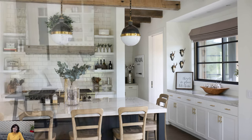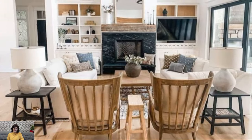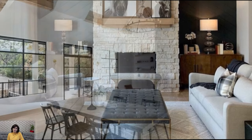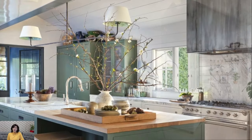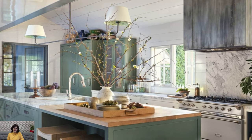Lighting plays a crucial role in setting the mood in a cozy modern farmhouse. Natural light is maximized through large windows and strategically placed skylights, creating a bright and airy ambience during the day. In the evening, layered lighting consisting of ambient, task, and accent lighting enhances the coziness of the space, while statement fixtures such as chandeliers or pendant lights add a touch of elegance.